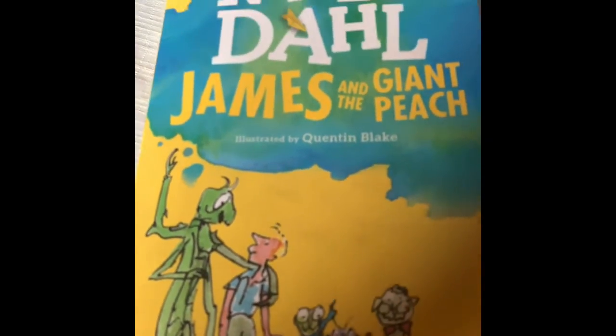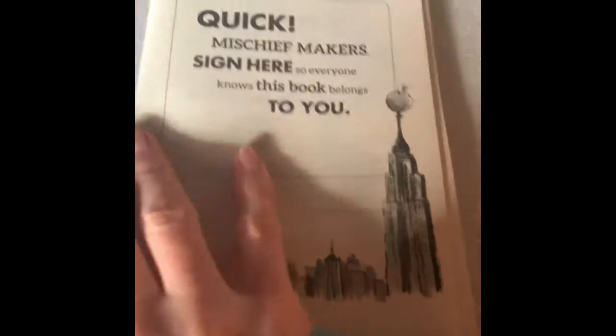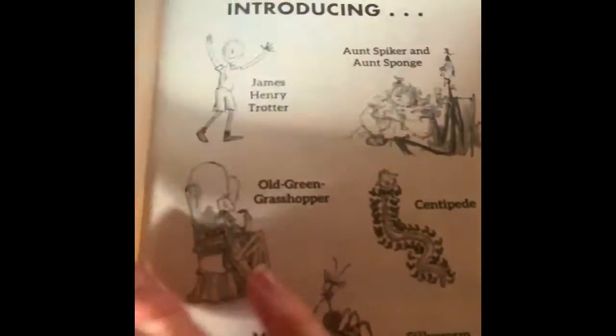Hey guys, before I continue with the Read Aloud of James and the Giant Peach, I want to go over what we've read so far, what we've already heard in the classroom. It's been a bit since we saw each other, so I wanted to go over some things.